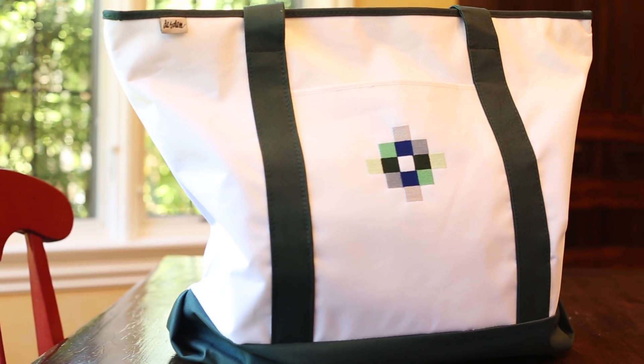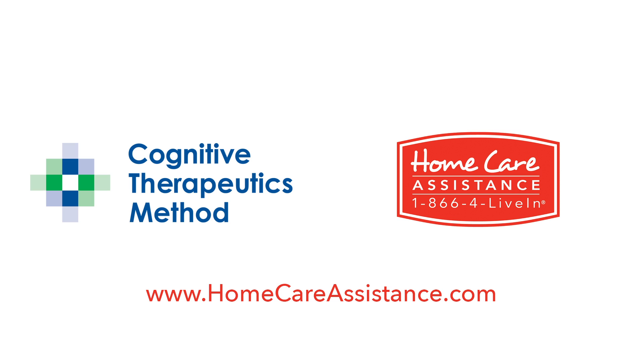Take a positive new approach to brain health. See what Cognitive Therapeutics Method can do for you.